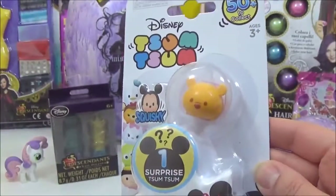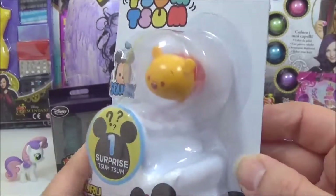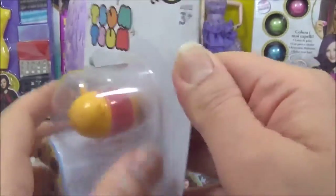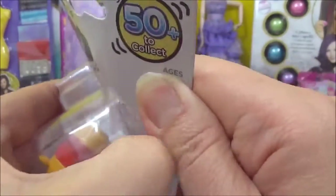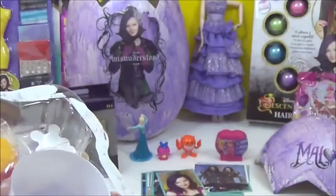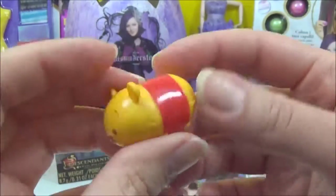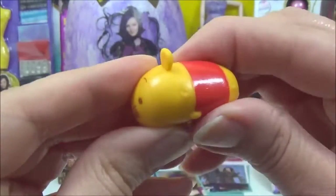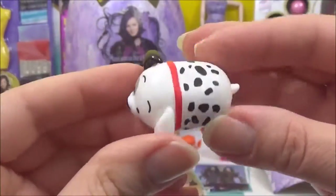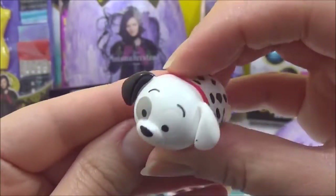The next thing I'm going to open is this Zoom Zoom Mystery Pack. These are squishy mini Zoom Zooms and they are adorable. So let's just open this up. The first one we have is Winnie the Pooh — super cute. And the mystery Zoom Zoom was from 101 Dalmatians. How adorable, so cute.